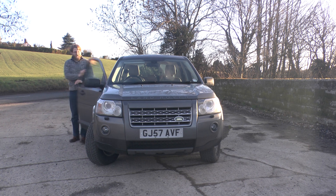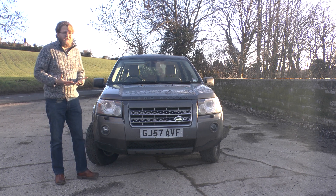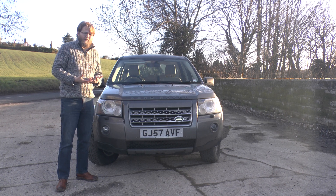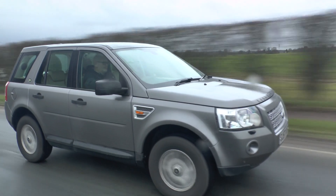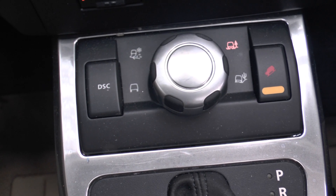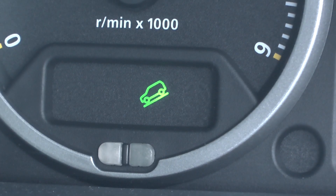So what do we think of the Freelander 2? Well, it feels like it may be a bit easy to forget in this world of a lot of competition in the small 4x4 and soft roader category, but being a Land Rover with the heritage that Land Rover has, I do believe it will be around for some time to come. If you are one of the small percentage that genuinely needs to use the car off-road on a regular basis, it's pretty unbeatable — we highly recommend it. The only real competition in that respect is the Nissan X-Trail and probably the Subaru Forester.